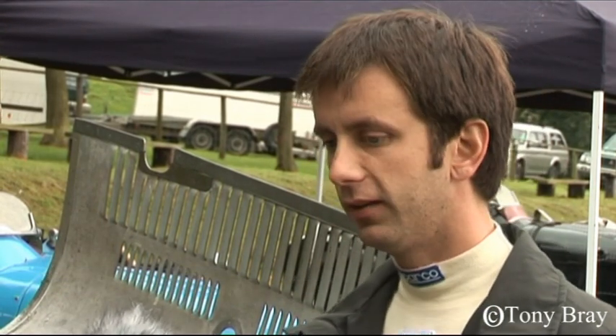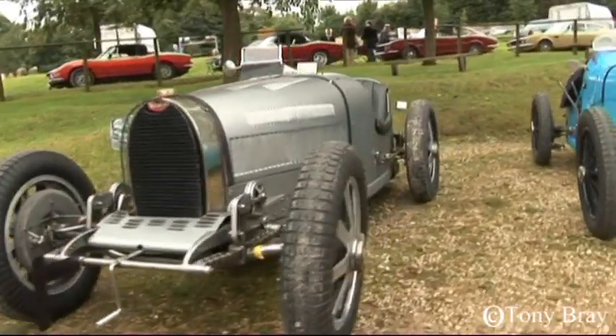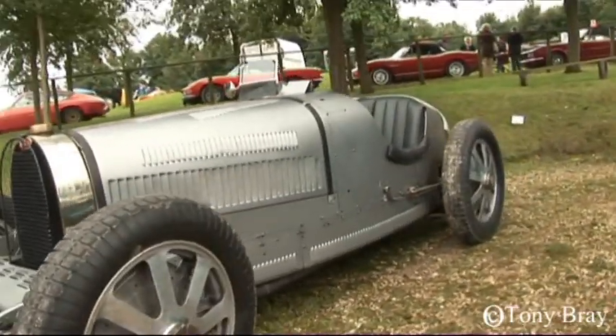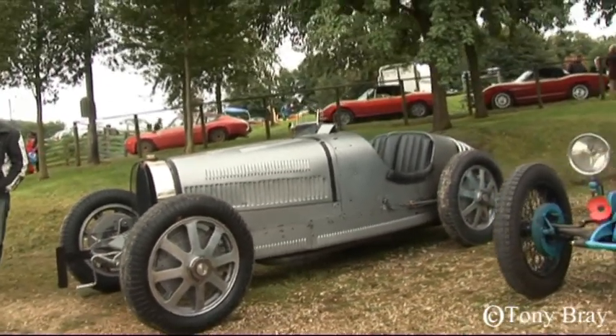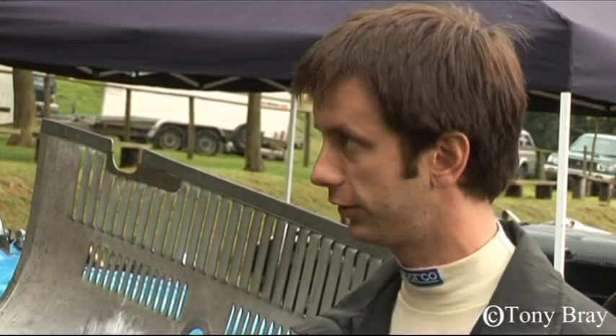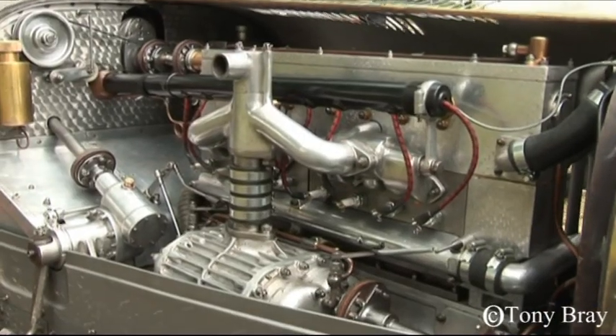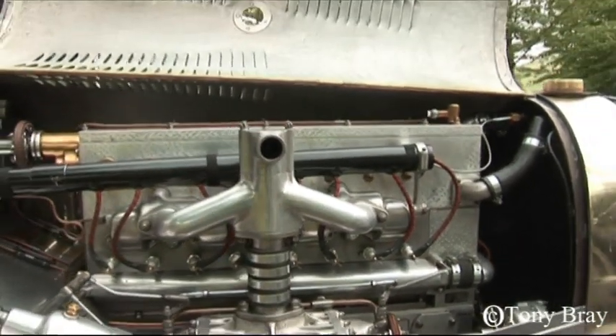He subsequently sold the car to a fellow racing driver who proceeded to race it at Brooklands. The car had a major engine blow-up, and that's when the Type 43 engine, which is currently in the car, was fitted — in the very early 30s. So this is now an eight-cylinder blown engine, whereas the original engine would have been a four-cylinder supercharged engine.